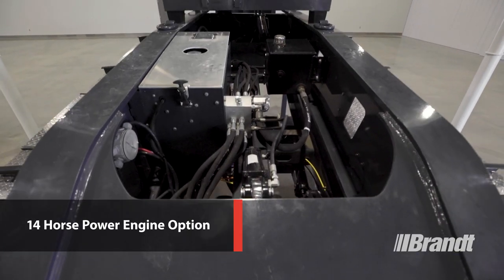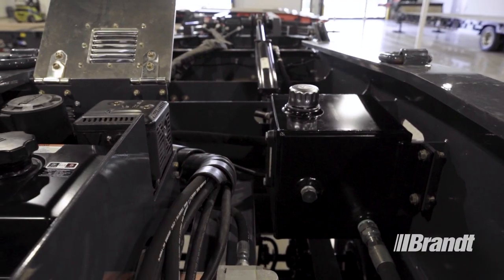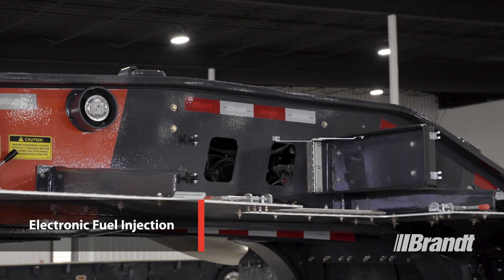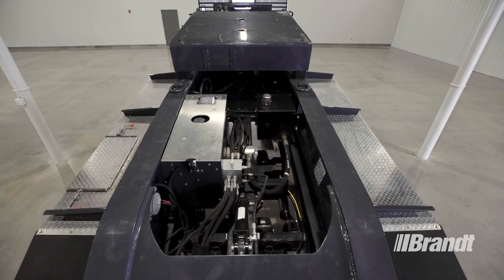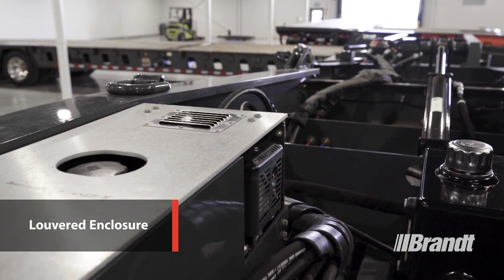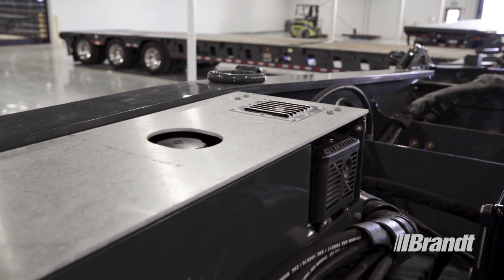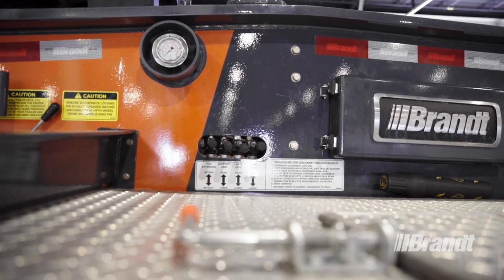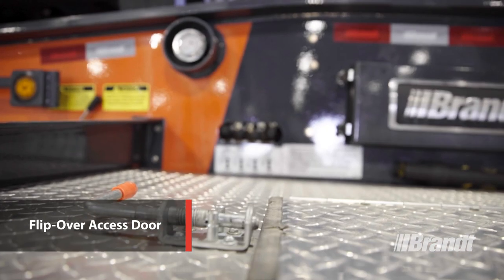Under the hood, our hydraulic neck trailers feature a larger 14-horsepower engine option to significantly reduce the cycle time of the hydraulics when coupling or uncoupling from the trailer deck. Most importantly, this engine comes standard with electronic fuel injection, which is going to hold up much better in extreme weather conditions and allow for easier starting in hot or cold temperatures. A louvered enclosure separates the air intake from the exhaust, improving engine performance and extending engine life while also requiring less maintenance. A remote oil drain makes servicing easier, and the engine controls and hydraulic levers are easily accessible at ground level via this flip-over access door cut into the driver's side aluminum fender.